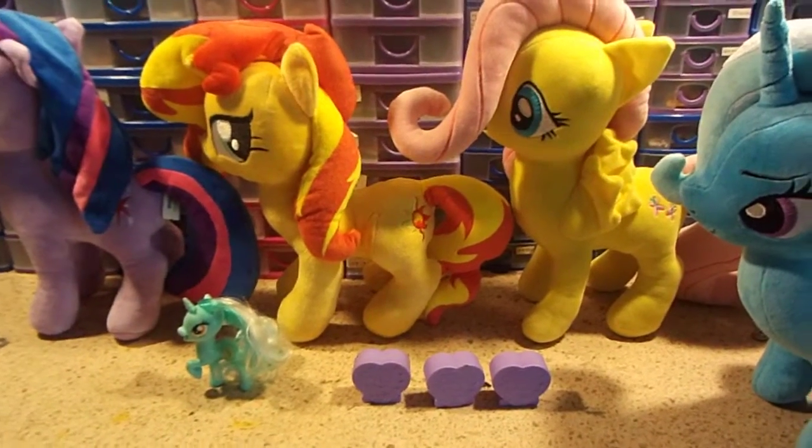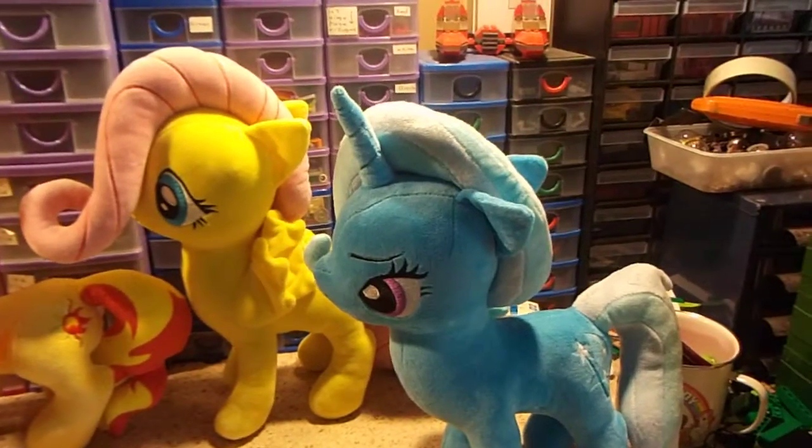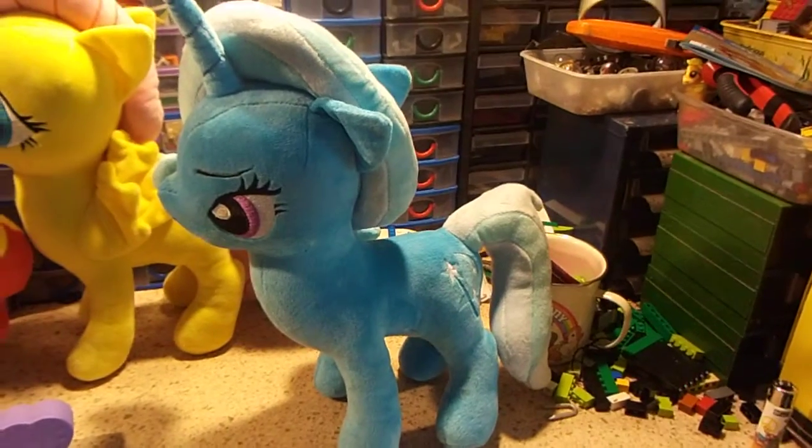Hi guys, as promised, here is my My Little Pony update. These are my new arrivals.